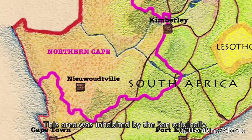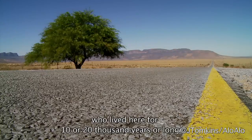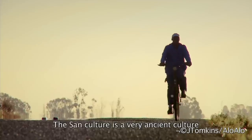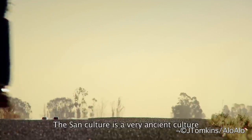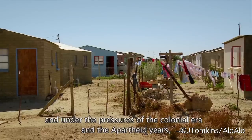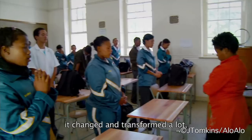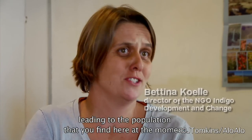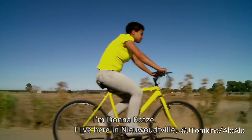This area was inhabited by the San originally, and they lived here for 10,000 or 20,000 years or longer. When we're talking about the San culture, we need to understand that it's a very ancient culture and that under the pressures of the colonial era and of course under the apartheid years, it has changed and transformed a lot, and has led to the population that you find here at the moment.